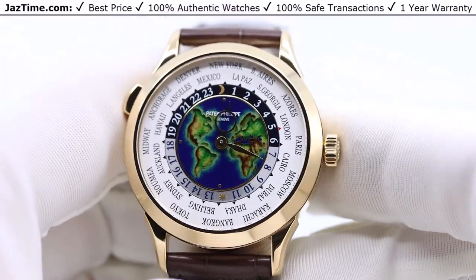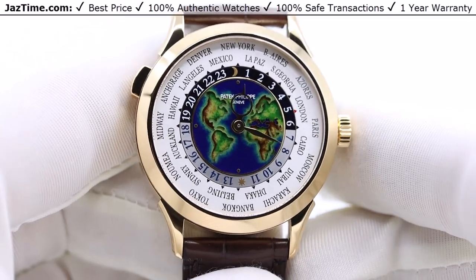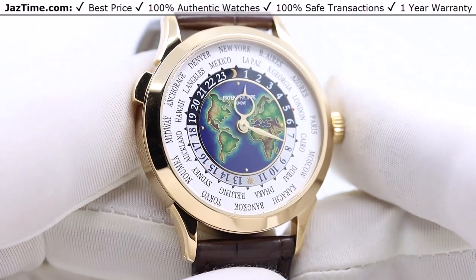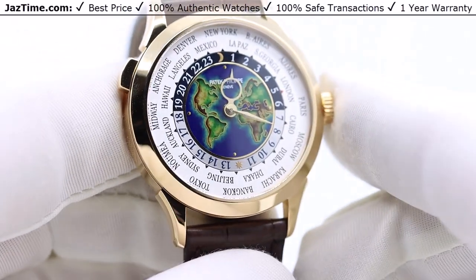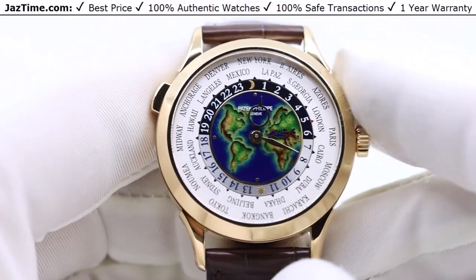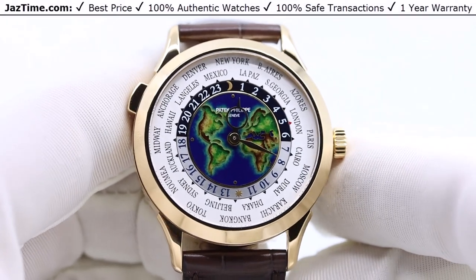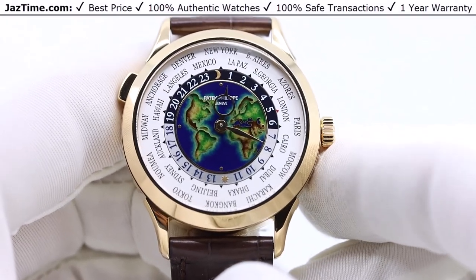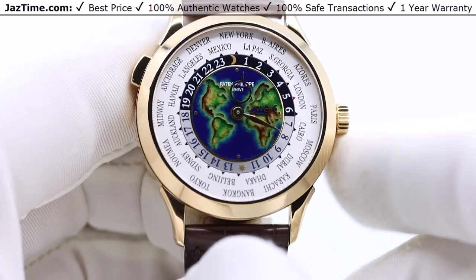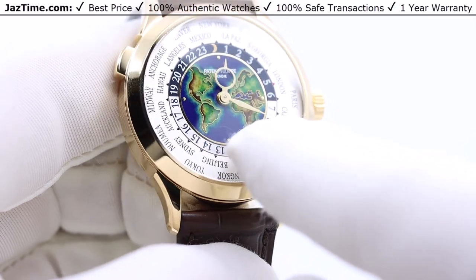The World Time comes in several different materials and dial colors: white gold, platinum, yellow gold, and rose gold. This version is special because of the way they make the dial — it's an enamel dial. There are many different ways to make a dial. A lacquer dial is a cheaper way, basically painting it on. An enamel dial is a much more expensive process that makes the dial last basically forever — they bake the paint into the dial.